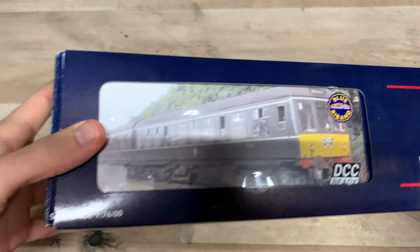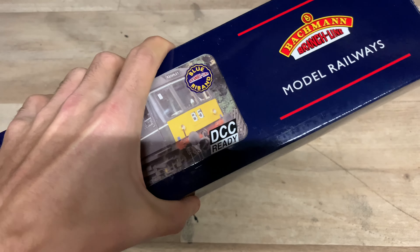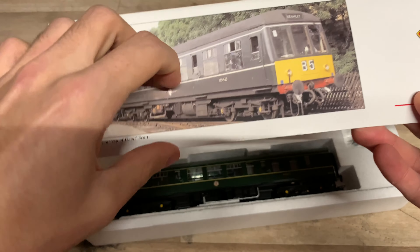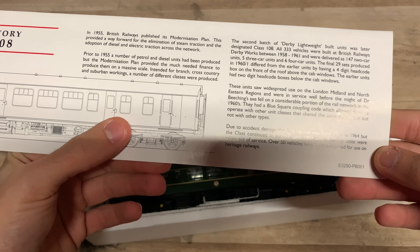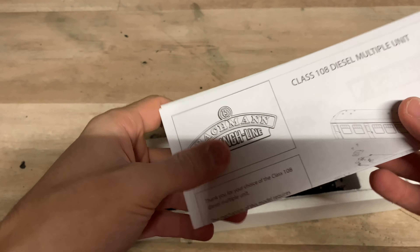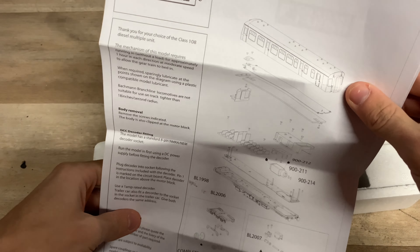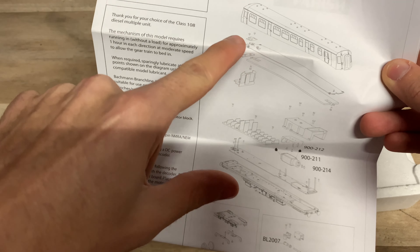There's not too much else interesting on the box for us to look at, so we'll take the sleeve off and we've got the two typical Bachmann boxes. We'll start with the motor unit — probably going to be the slightly more interesting one. Opening the box, we slide it out and we've got the usual sort of card inserts: a photo of the real thing on the front, and on the back a line drawing of the units plus some history. Inside the card we've got the instructions and the usual collector's club thing as well.